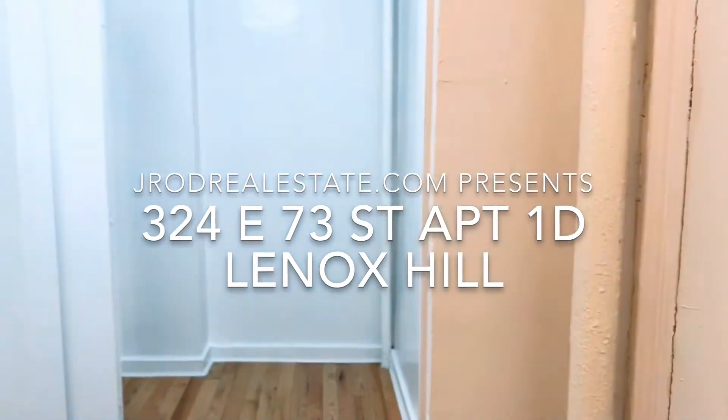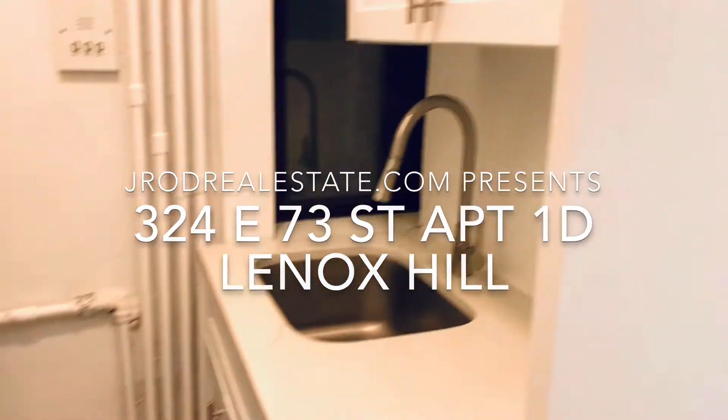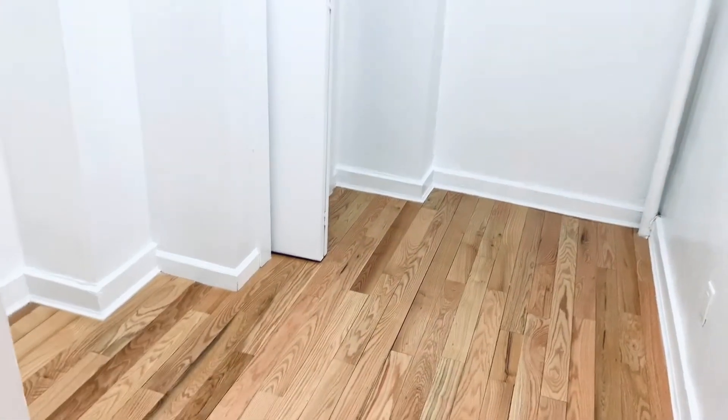Welcome to apartment 1D at 324 East 73rd Street. Apartment 1D is a two-bedroom winged apartment that was renovated maybe two or three years ago.